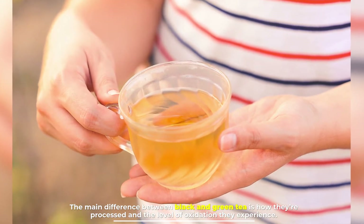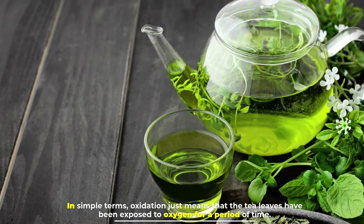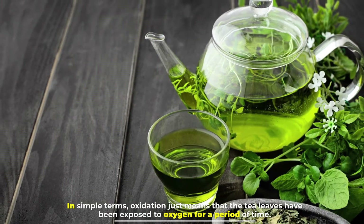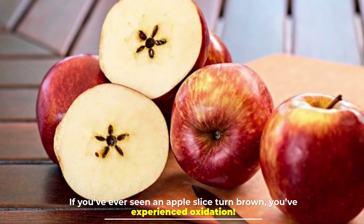The level of oxidation they experience. In simple terms, oxidation just means that the tea leaves have been exposed to oxygen for a period of time. If you've ever seen an apple slice turn brown, you've experienced oxidation.